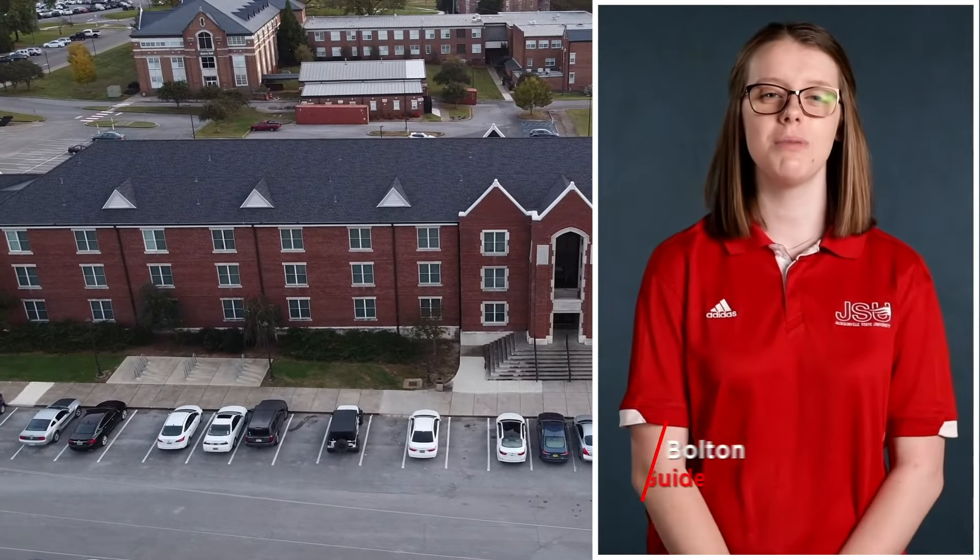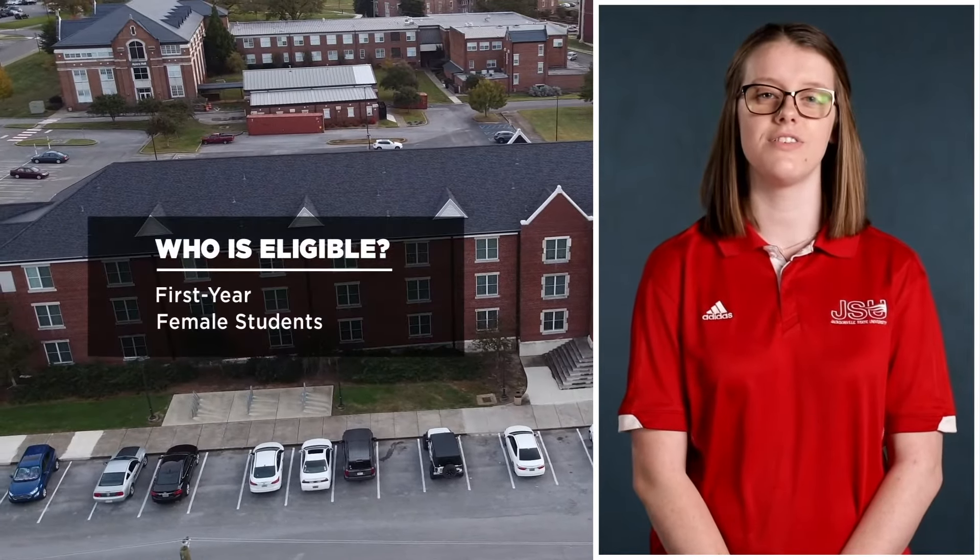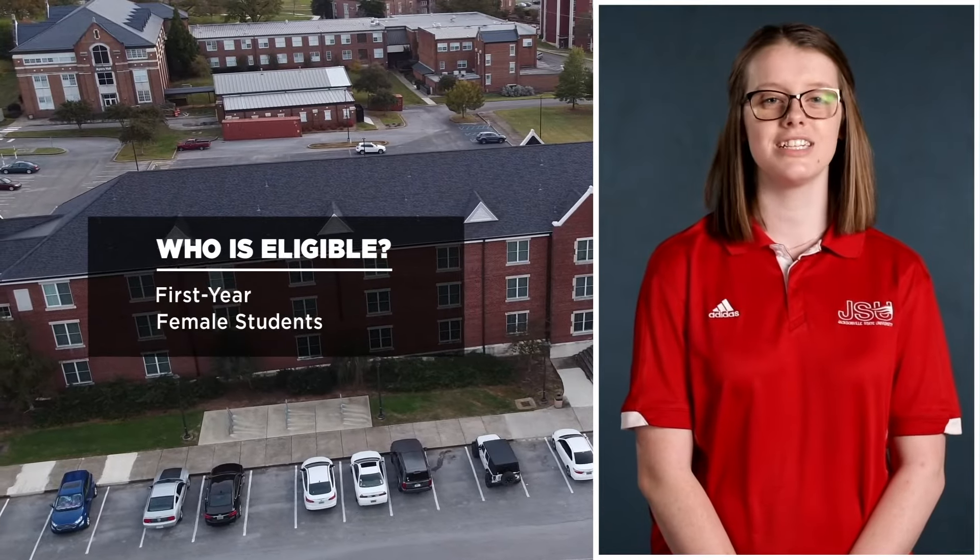Hey Gamecocks! My name is Olivia Bolton and I will be your tour guide today. I will be showing you Logan Hall. It is for first-year female students. Let's take a look inside.